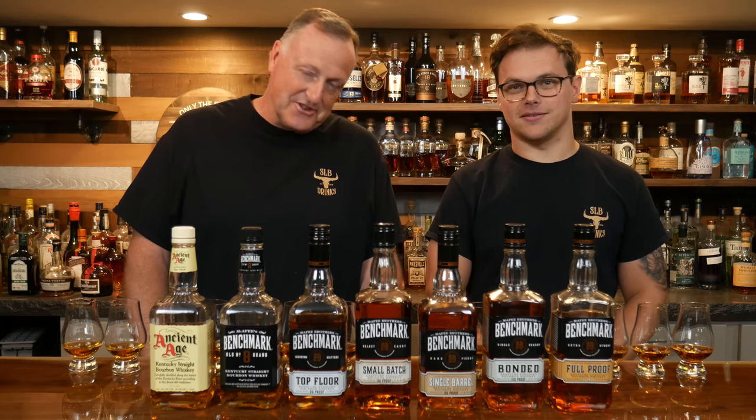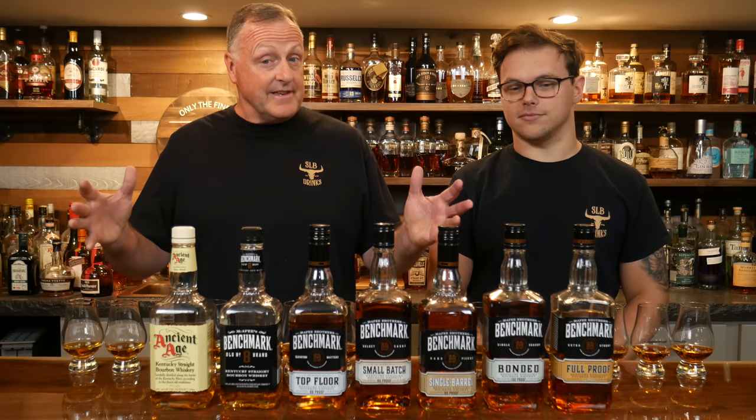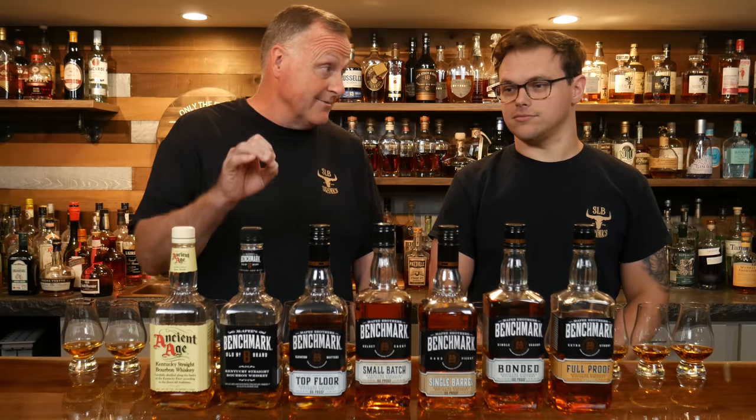Hey y'all, my name is Kurt, this is Trent. Welcome to SLB Basement Bourbon Bar, and as promised, our very first episode of the Buffalo Trace Distillery Review.